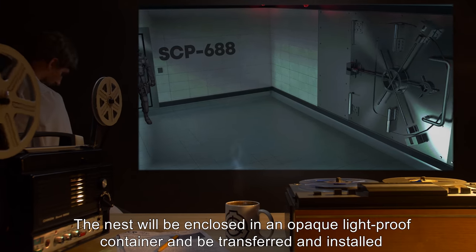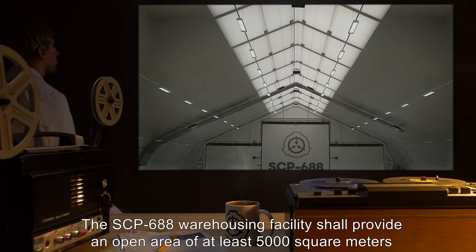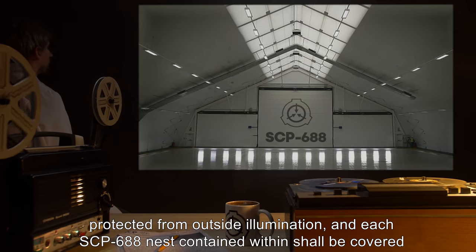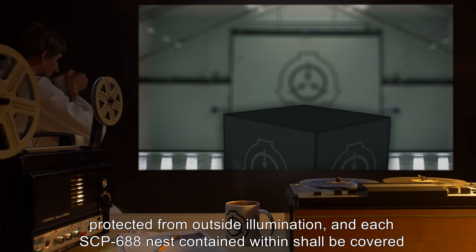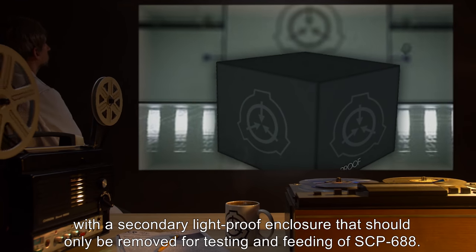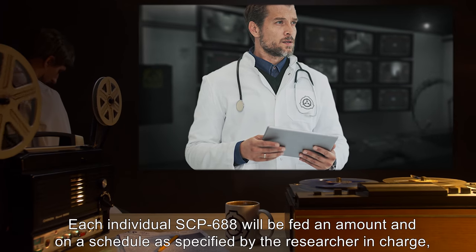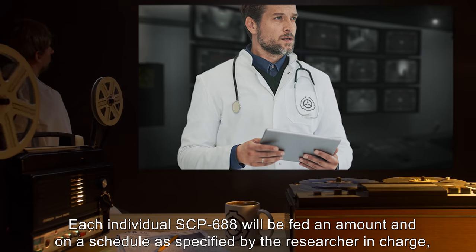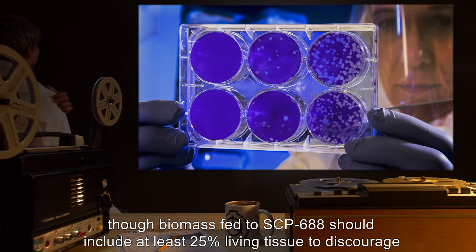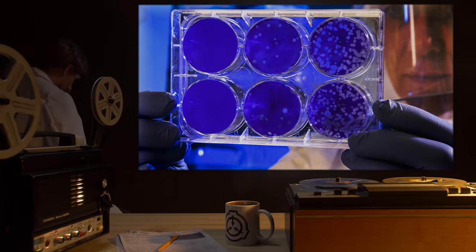The nest will be enclosed in an opaque lightproof container and transferred and installed in the SCP-688 warehousing facility at site. The SCP-688 warehousing facility shall provide an open area of at least 5,000 square meters protected from outside illumination, and each SCP-688 nest contained within shall be covered with a secondary lightproof enclosure that should only be removed for testing and feeding. Each individual SCP-688 will be fed an amount and on a schedule as specified by the researcher in charge.